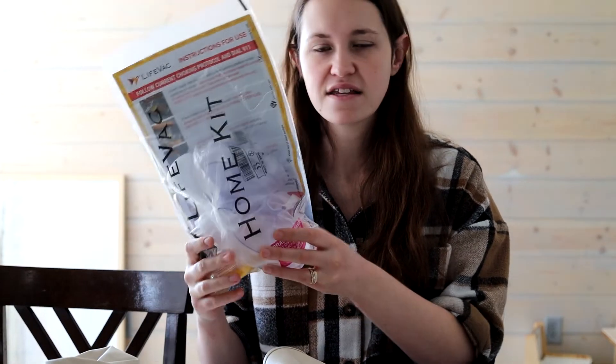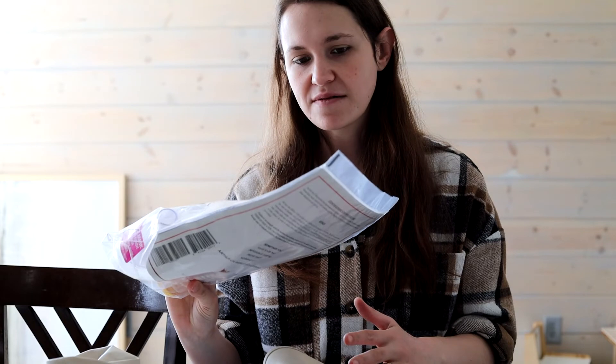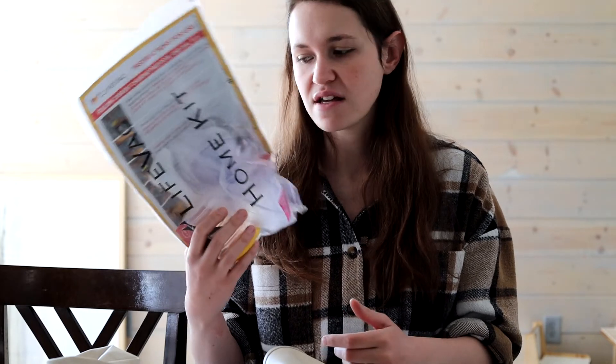Another thing I like to have is one of these — it's called a LifeVac, and this is not sponsored. We have two of these and keep one in the house. We have them on hand because we had a friend whose child died last year from choking. This device helps pull lodged food out of the baby's throat if they choke. It's not a necessity, but it gives us peace of mind.